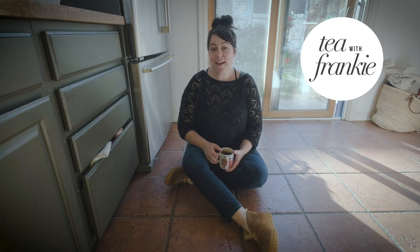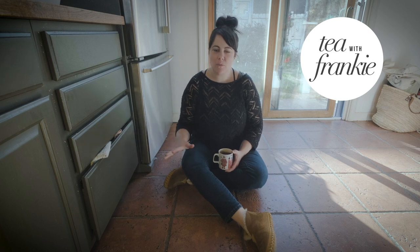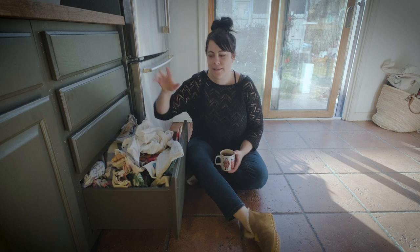Welcome back to Tea with Frankie. Today I thought I would tackle these two drawers in the kitchen. The kitchen is a big task and doing it all in one day is amazing if you can do it, but if you're like me and you have a lot of drawers and not a lot of time, just go drawer by drawer.